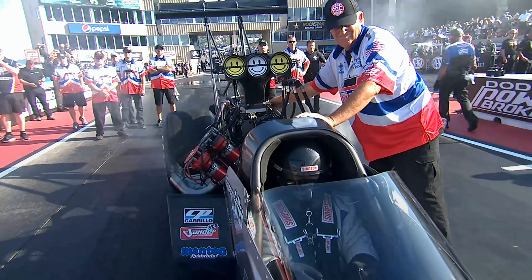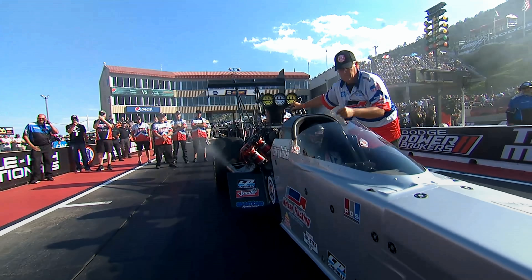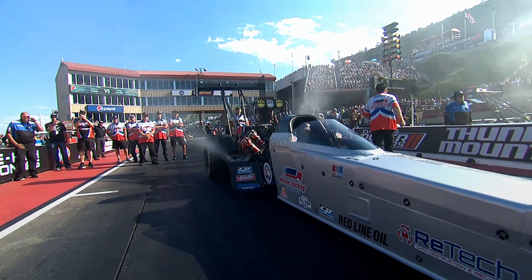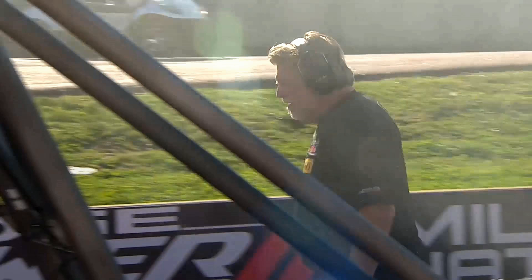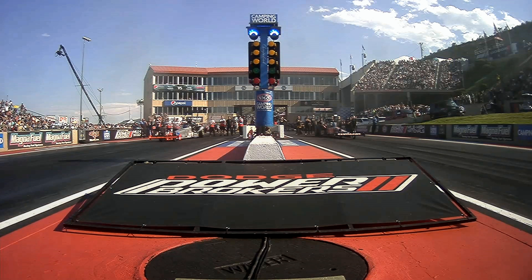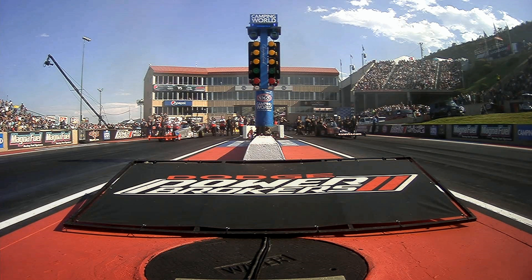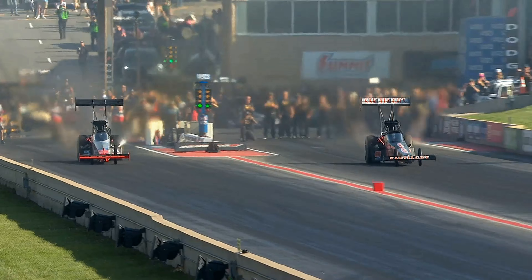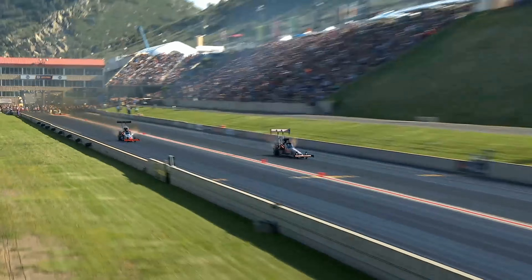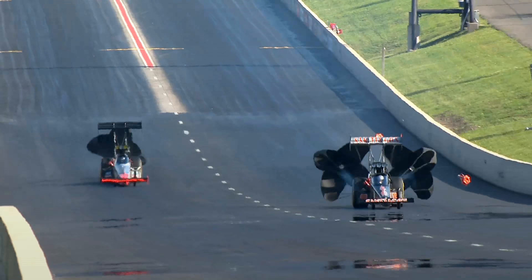Greg Carrillo running for the folks at Santiago's Mexican Food, with the Bandimere Speedway logo. This place has been really special for Greg. He doesn't run the top fuel car very often, but when he gets a chance, he's out here mixing it up. And Terry Todd for Dave Nelson Trucking, Redline Oil — great to see him back on track as well. 3.83 at 324 miles an hour.